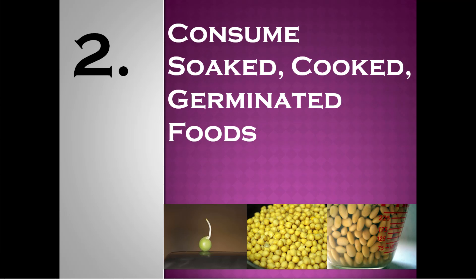Number 2: consume soaked, cooked and germinated foods. Cereals and legumes are a good source of iron, but they also contain phytates — a class of compounds that inhibit the absorption of iron by our body. Processes like soaking, cooking and germination reduce the level of phytates in cereals and legumes and therefore help in the better absorption of iron.